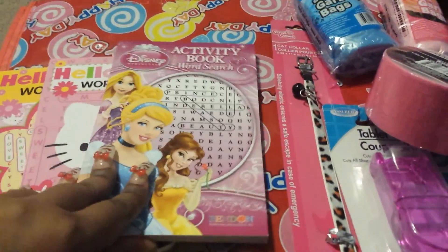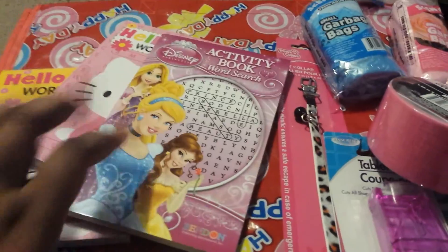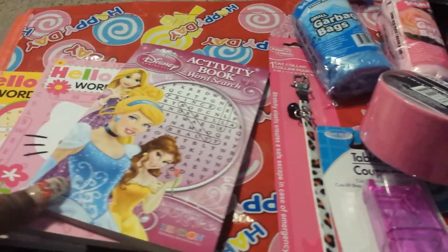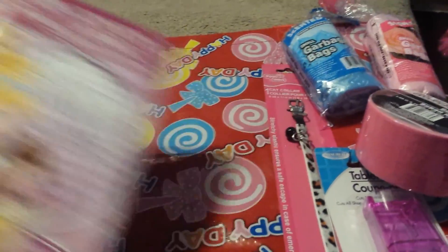Then I got three more activity books. Two of them are Hello Kitty, and the new one is by Disney. I love doing word puzzles and crossword puzzles — I get a joy out of trying to find the words and seeing how fast I can find them. And I got an extra Hello Kitty book to send out in some thank you mail.